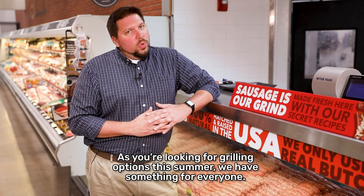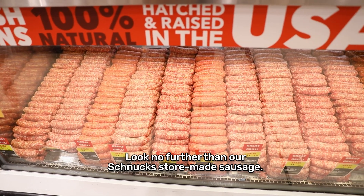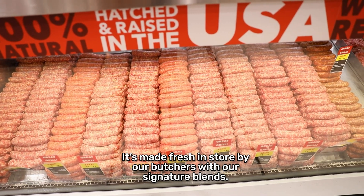As you're looking for grilling options this summer, we have something for everyone. Look no further than our Schnucks store-made sausage. It's made fresh in-store by our butchers with our signature blends.